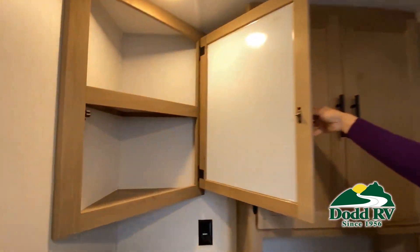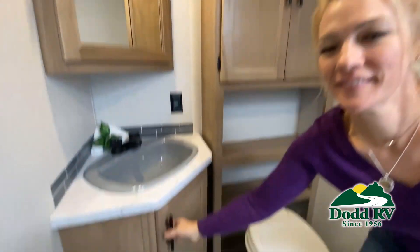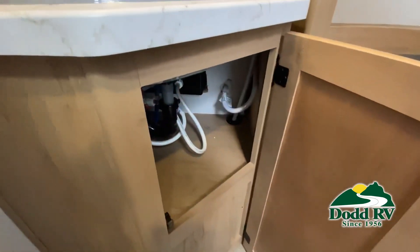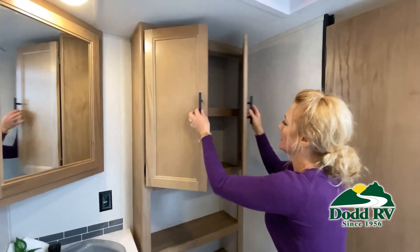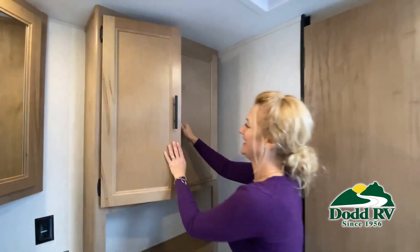Take note of the clever ways the manufacturer has used every possible space for storage. Of course, we can't show you everything in this short video. You really have to come in and see for yourself to fully appreciate all this RV has to offer.